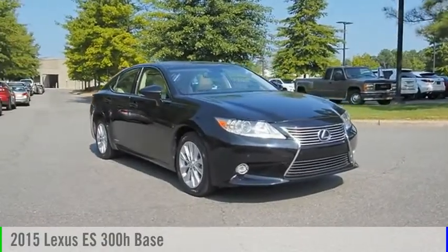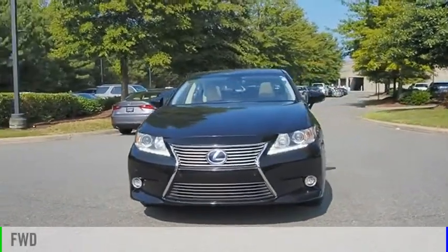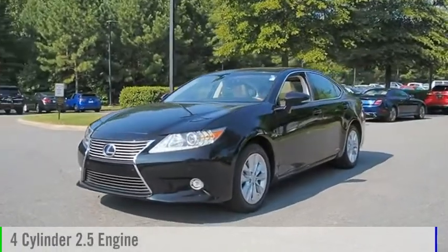You are going to love the 2015 ES. This vehicle is powered by a front-wheel drive, four-cylinder, 2.5-liter engine.